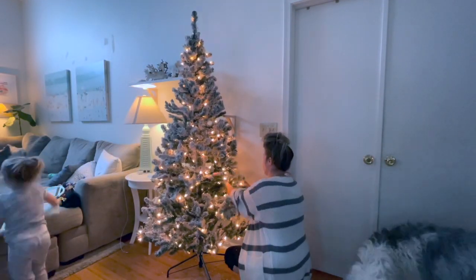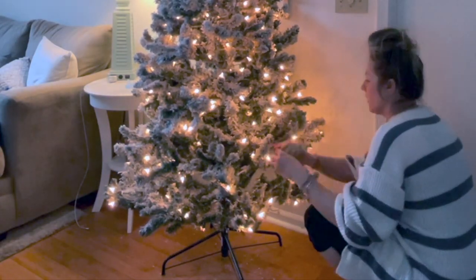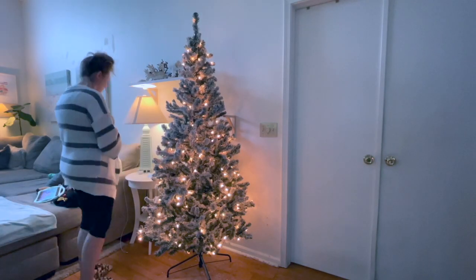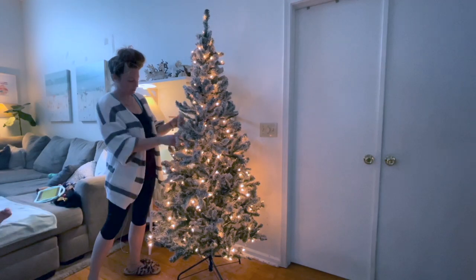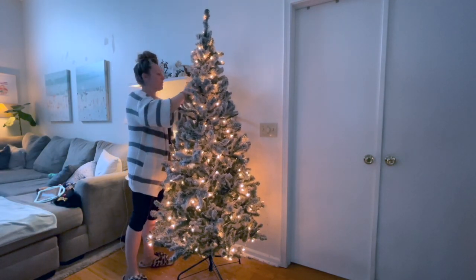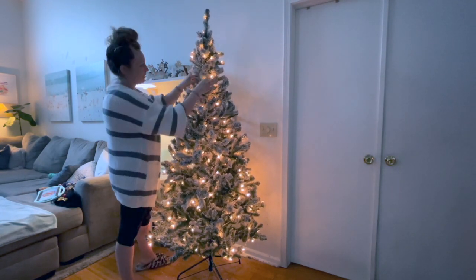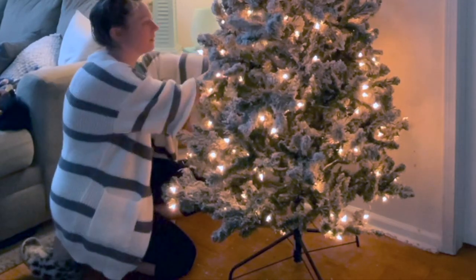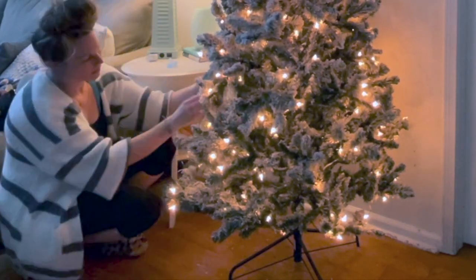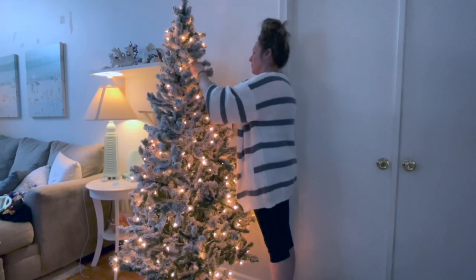I love this Christmas tree. It is an artificial tree — obviously it's a flocked, pre-lit tree and it's from Walmart. I just think it is so beautiful; it fluffs up so nicely every year. The flocking does shed a little, but if you have a tree like this you probably know what I'm talking about — you can just vacuum it up. I love the look of the snow on the tree; it makes it a lot more festive. I found it on sale and I love that I can use it year after year. I've had it for three years now. A real tree would be nice, but we have kids and pets so it's not super realistic right now.